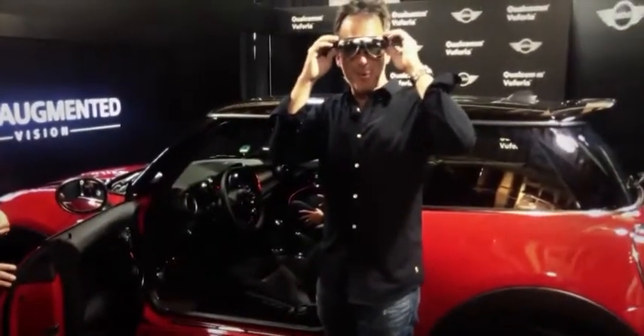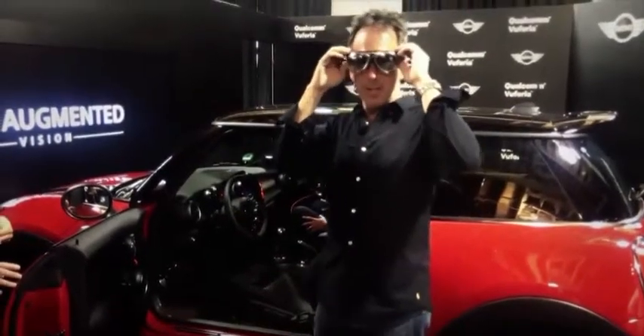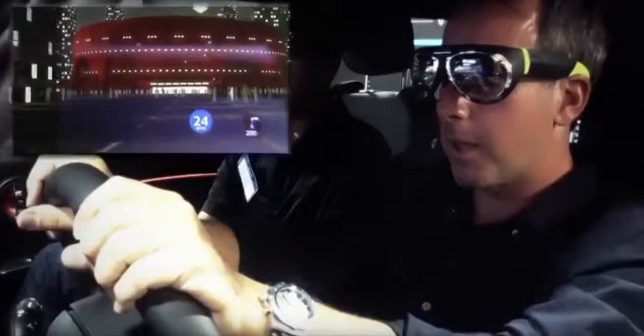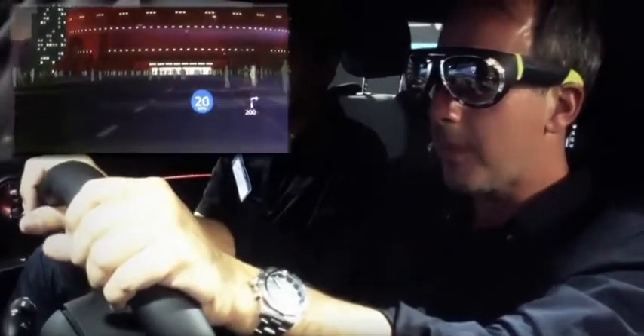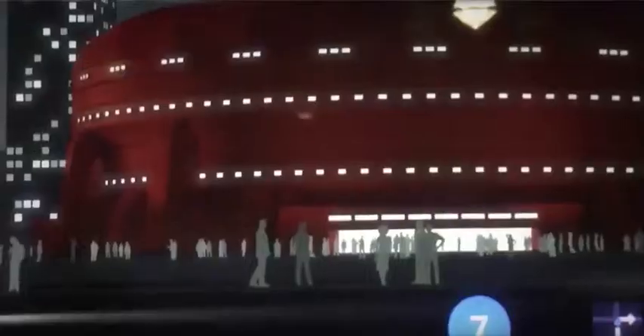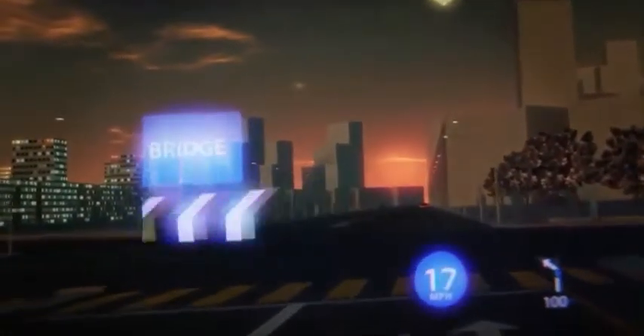I've got my glasses on, I have calibrated my specs, and now it is time for the experience. I feel like I'm going on a virtual drive here, and I'm picking up speed, and through my specs it's telling me to turn right. Weirdly and interestingly, as I move my head around, the heads-up display still stays right in front of me.